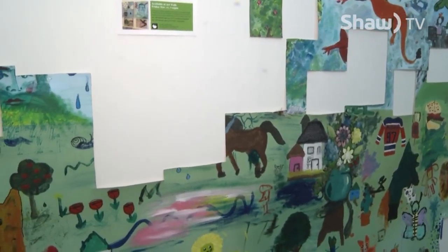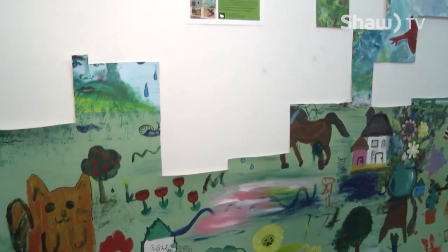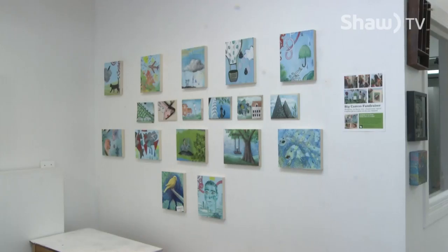That's kind of a fun process for people to see too, because when it's a very big canvas with a lot going on, it looks quite different than when we start to break it down into small paintings.